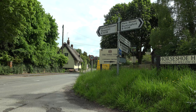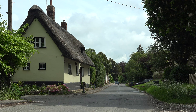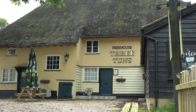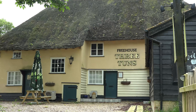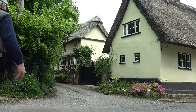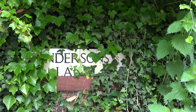Great Hormead is a quiet little village that sadly doesn't seem to have any interesting history attached to it. However, it does have a nice thatched pub, which hardly ever seems to be open. Directly opposite the pub is Andersons Lane and that's where I'm heading next.